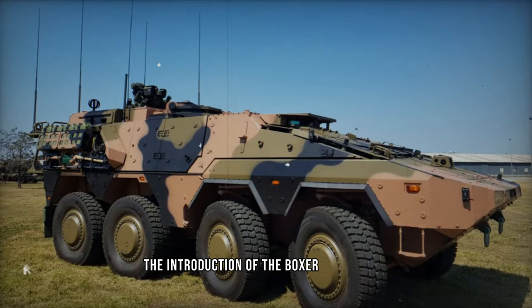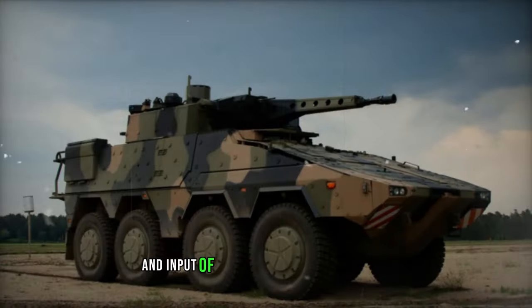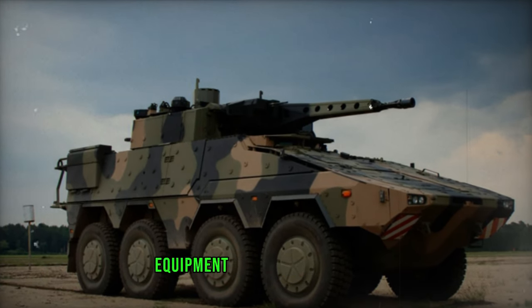The introduction of the Boxer CRV Block 2, commencing deliveries this year, directly benefited from the insights and input of the soldiers set to operate it, signifying a significant milestone in military equipment design and functionality.